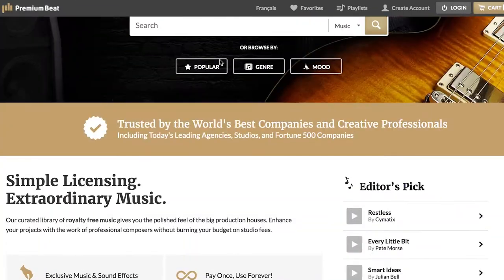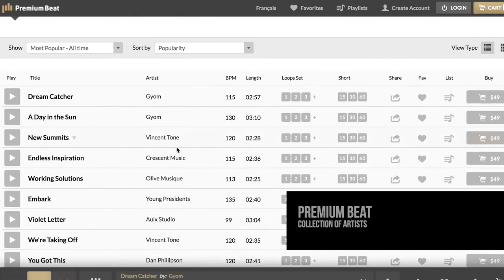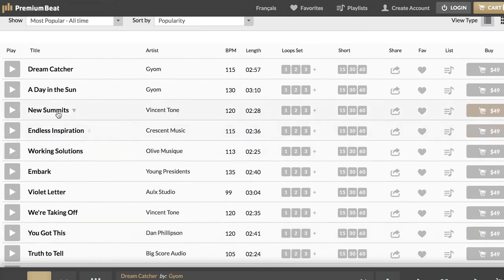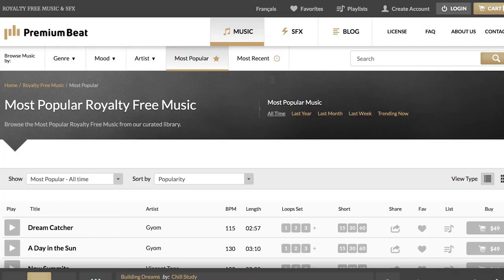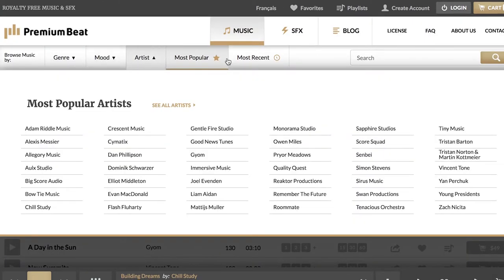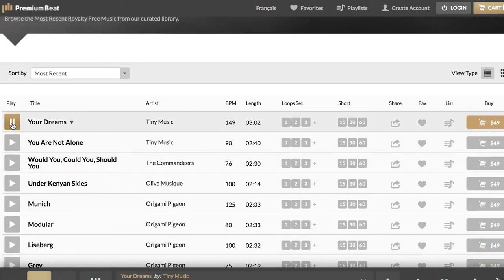Transitioning over to the paid section — let's say you're doing a corporate video or something that actually has a budget, and you want a higher quality sound. One of my favorites is Premium Beat. That's where you start getting into a more expensive route, where songs are ranging from $40 to $60. But you're going to get a really high quality sound, really good music, and similar to Incompetech it's well organized — you can search by mood, genre, feel, and most popular. You're going to hear a lot of music that mainstream commercials use, because everybody uses Premium Beat.